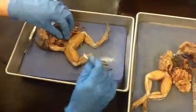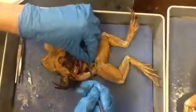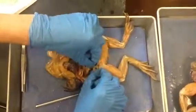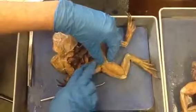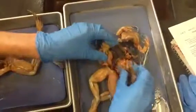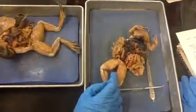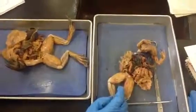Urinary bladder is right here — it's this empty sac right at the base of the cloaca. You could see the cloaca all the way deep if you wanted to. Both male and female frogs have a urinary bladder, though it's harder to see on the female because of all the oviduct tissue. That covers everything — eggs and oviduct included. Thank you.